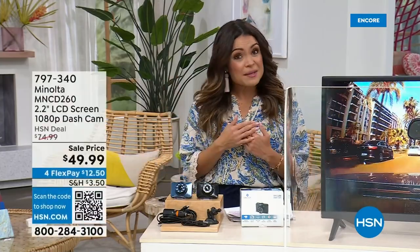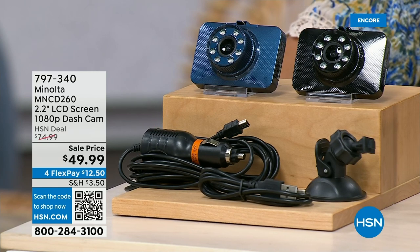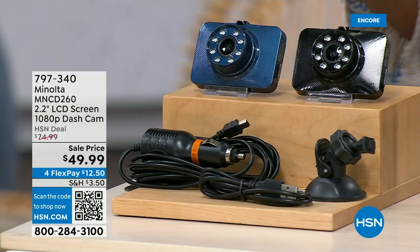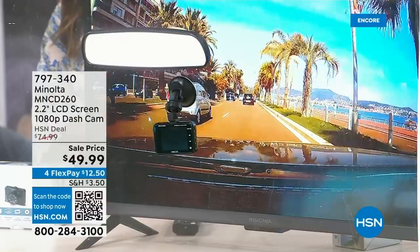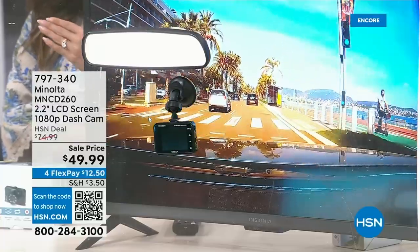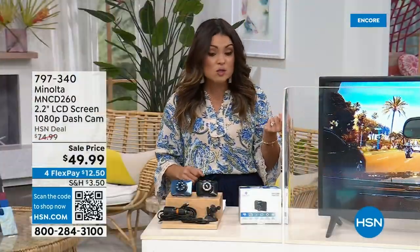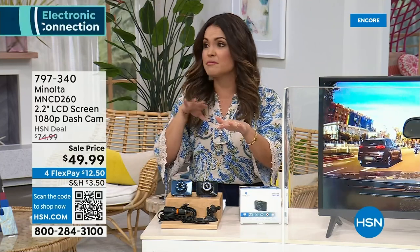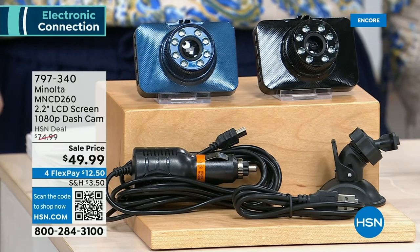Welcome back to HSN. I'm Michelle Yarn, and we're talking needs to have — not wants to have. When it comes to being out on the road, not only is our Today's Special an absolute need, so is a dash cam. Whether it's road rage, distracted drivers, people on their cell phones, or a break-in — video proof is king. Minolta is our number one brand in dash cams. This little dash cam is packed with high-definition video, a sensor that automatically starts recording in an emergency, a parking monitor, built-in lights for night or tunnel driving, and beautiful 1080p video. This deal is amazing — $49.99 and it comes with the micro SD card, the cables you need, in blue or black.